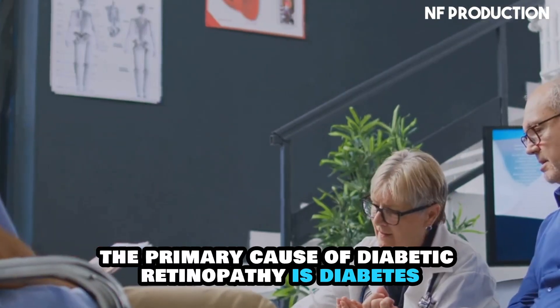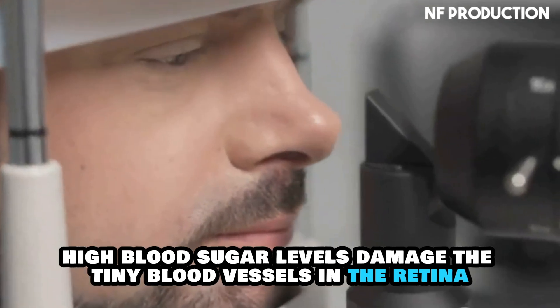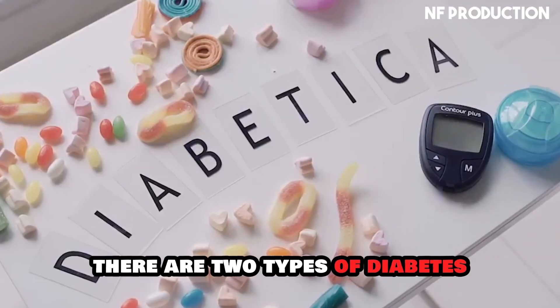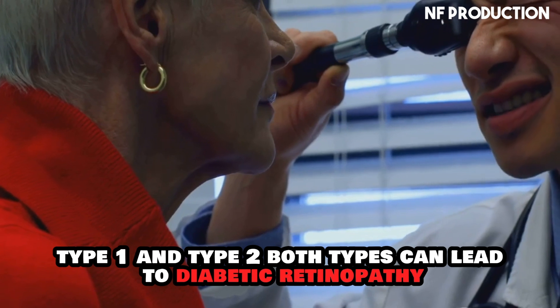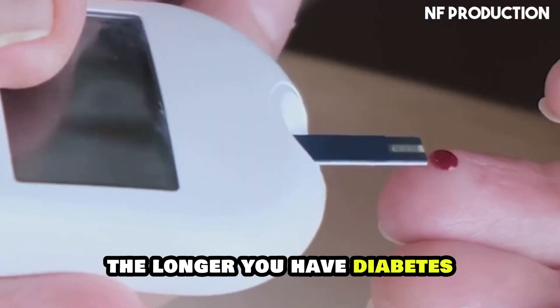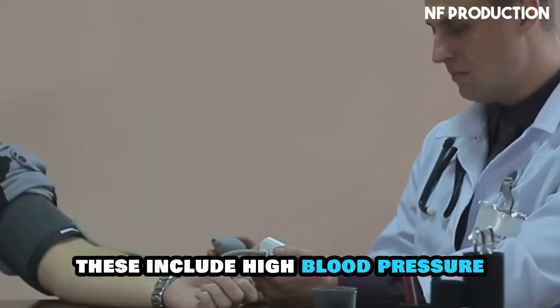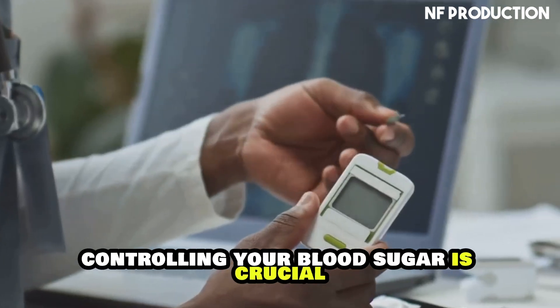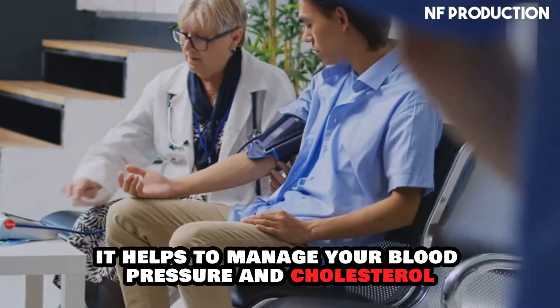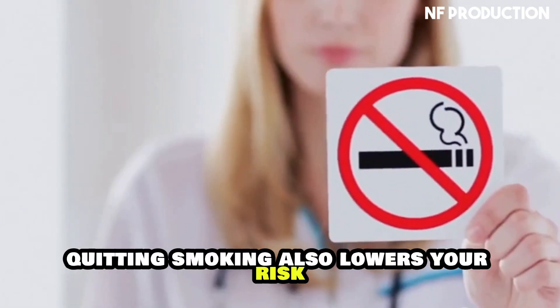The primary cause of diabetic retinopathy is diabetes. High blood sugar levels damage the tiny blood vessels in the retina. There are two types of diabetes — type 1 and type 2 — and both types can lead to diabetic retinopathy. The longer you have diabetes, the higher your risk. Other factors can also increase your risk, including high blood pressure, high cholesterol, and smoking. Controlling your blood sugar, managing blood pressure and cholesterol, and quitting smoking also lowers your risk.